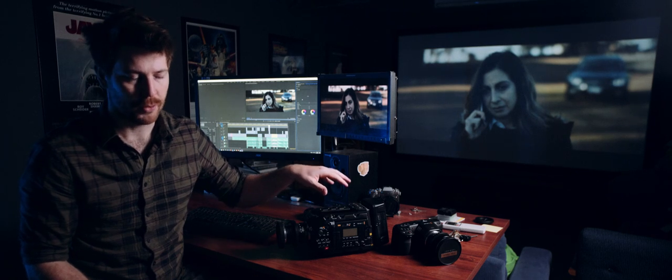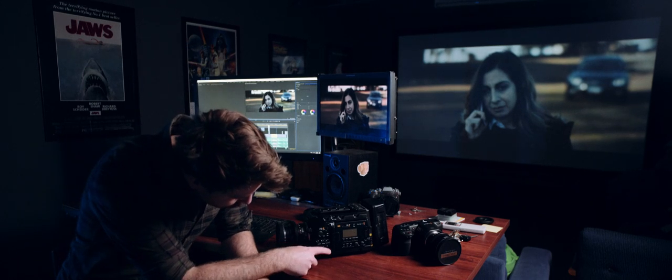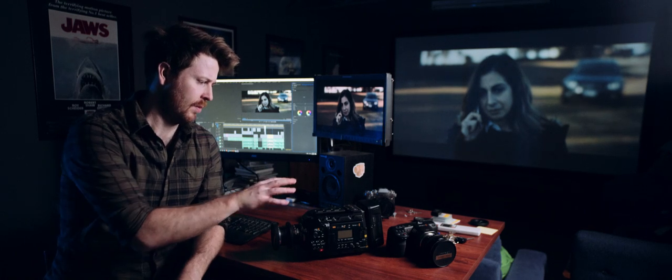Although the Blackmagic Ursa Mini Pro is a 4.6K camera — not 5K — it shoots full 120 frames per second at its full 4.6K RAW at 8-to-1 compression. So I'm actually getting higher resolution for those slow motion shots with zero crop on the sensor. And all I need to do is press the high frame rate button — it instantly switches, no digging into menus, just press it and record.